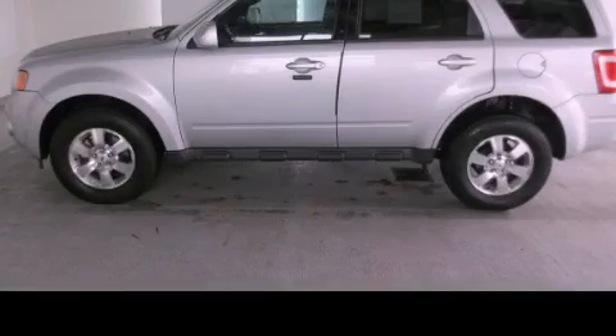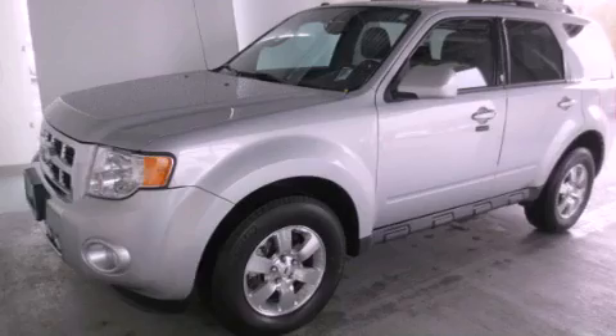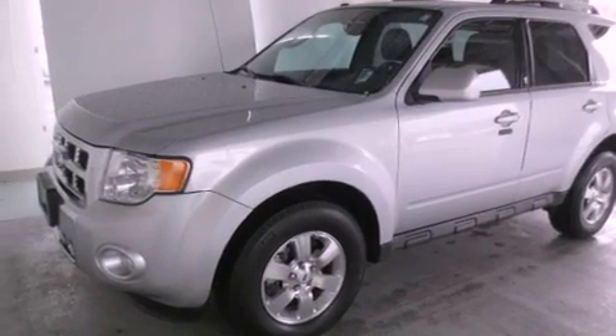This is a 2011 Ford Escape — plenty of space for what you need. It has a 3.0-liter six-cylinder engine and a six-speed automatic transmission.